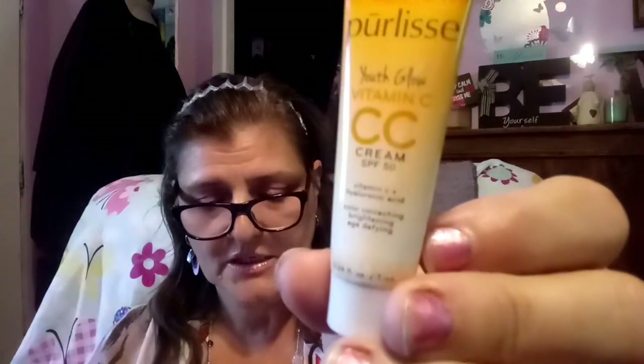This is a Pure Lease Youth Glow Vitamin C CC Cream with SPF 50 — and this is $38 and it's a light medium shade. That might work. Everything else's full size: one is only $8, and the rest are $34, $38, $35, $39.